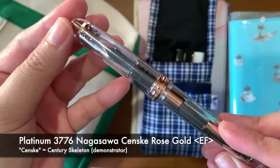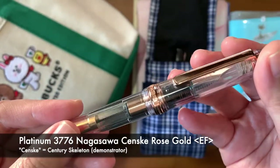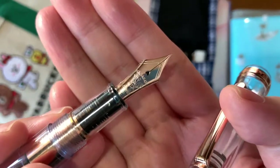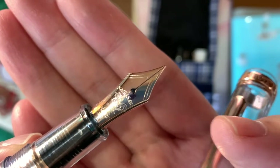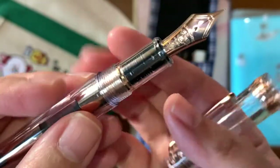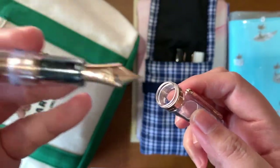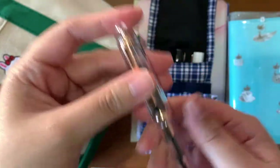Starting from the left, this is the Nagasawa in rose gold — a demonstrator-type fountain pen with an extra-fine nib. You can see the heart-shaped detail — it's very pretty. I currently have it inked with Troublemaker in Bantayan Turquoise, but I'm running out so as soon as it's finished I'm going to replace it with new ink.